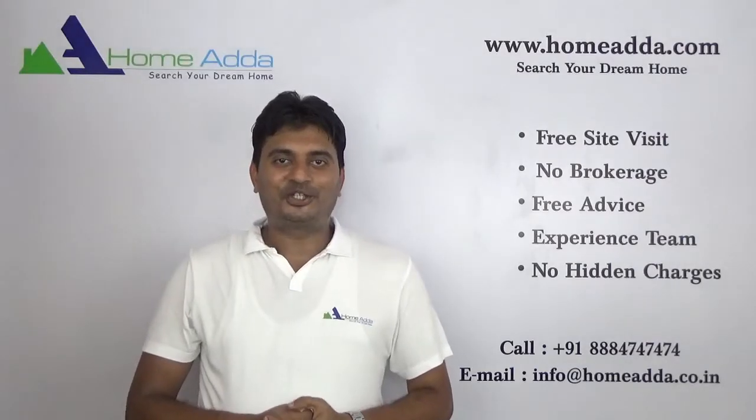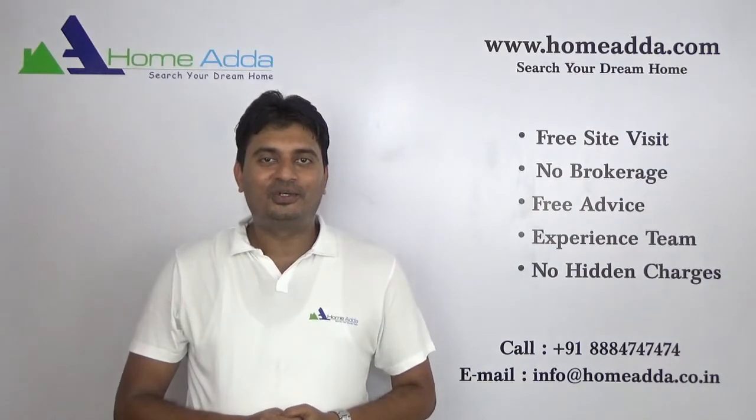Thank you for watching my video. For more videos you can always log on to www.homewater.com.